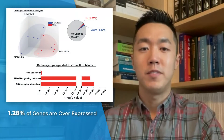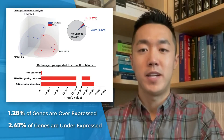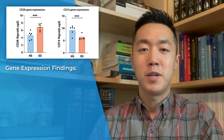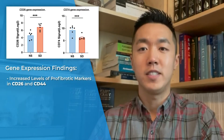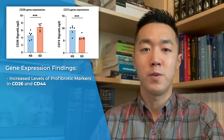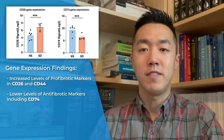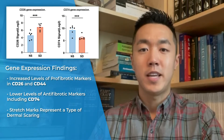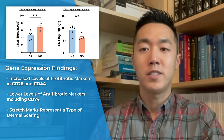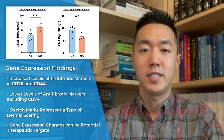1.28 percent of genes are overexpressed and 2.47 percent of genes are underexpressed. Despite the relatively small differences in gene expression, they found increased levels of profibrotic markers such as CD26 and CD44, and lower levels of anti-fibrotic markers including CD74. These results support the idea that stretch marks represent a type of dermal scarring, and the authors conclude that the gene expression changes noted in their study could be potential therapeutic targets.